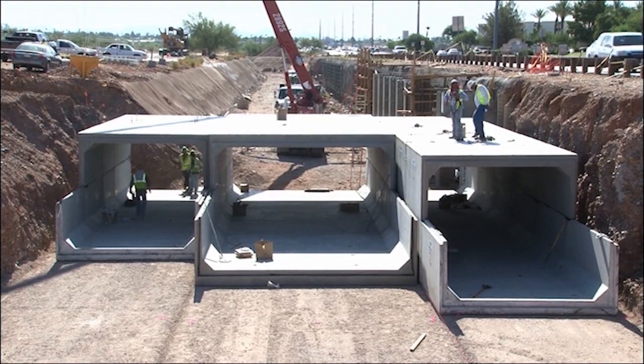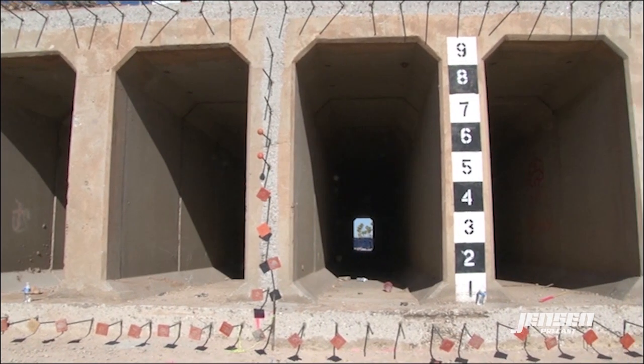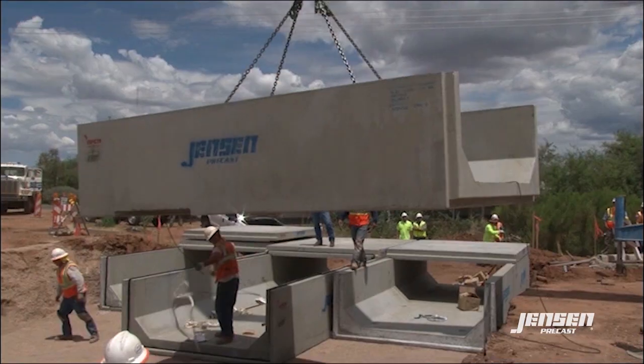I really like this product. It's certainly going to speed everything up. If we were to pour in place this project, it would take 60 to 70 days to get across this roadway. Installing this precast, in my experience, would probably be a third the cost.